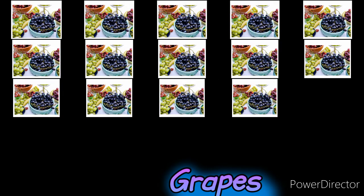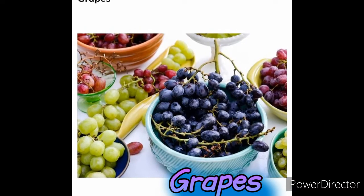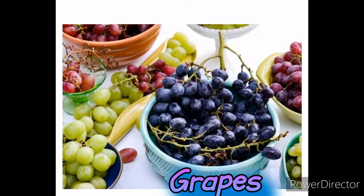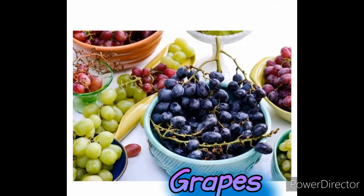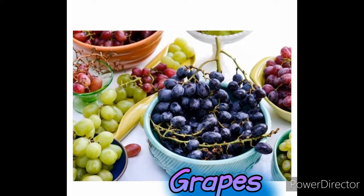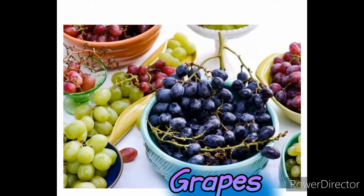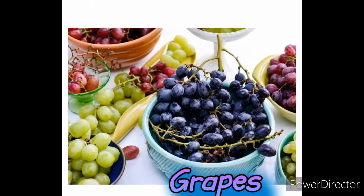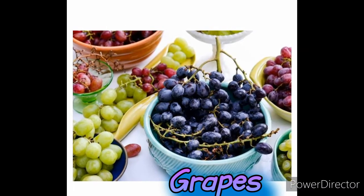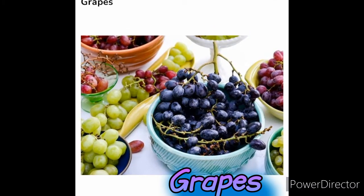Grapes. There are few fruits as widely loved as grapes. This yummy fruit contains anthocyanin, which helps reduce inflammation. Grapes are also a great source of resveratrol, another compound that has many health benefits. As an added bonus, frozen grapes are the perfect replacement for your daily sugar-filled sweet treats.